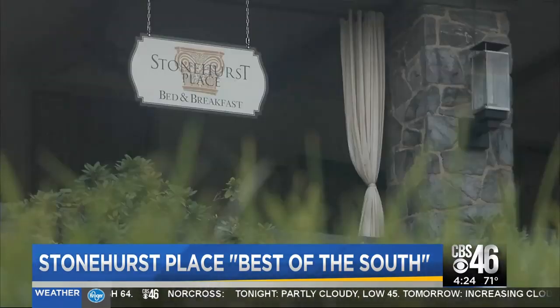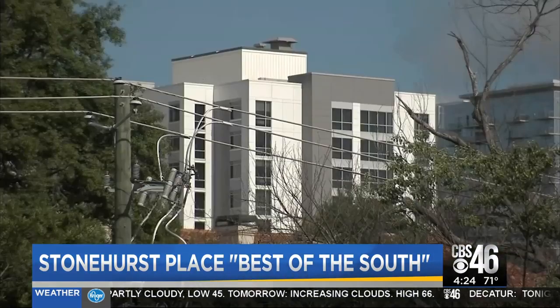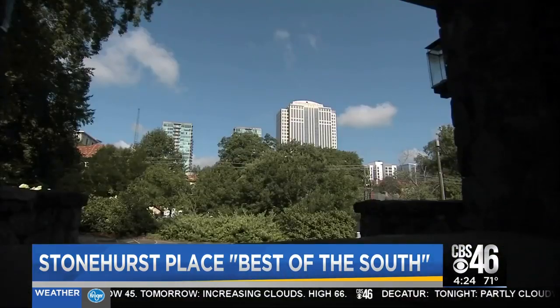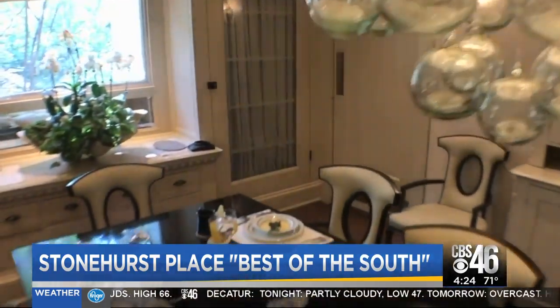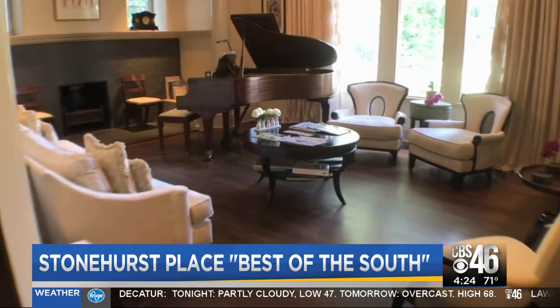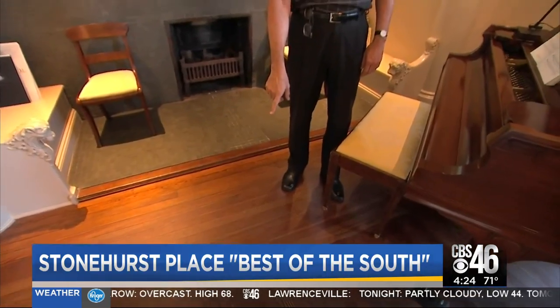Tucked under the treetops, framed with lush greens and fresh flowers, and nestled next to today's bustling Atlanta skyline, Stonehurst Place — a luxury bed-and-breakfast on Piedmont Road in Midtown — offers a chance to experience Atlanta's past. The house has original 120-year-old pine floors.